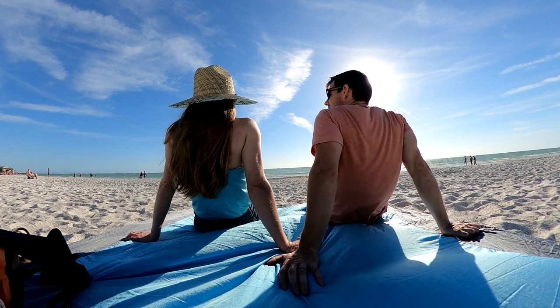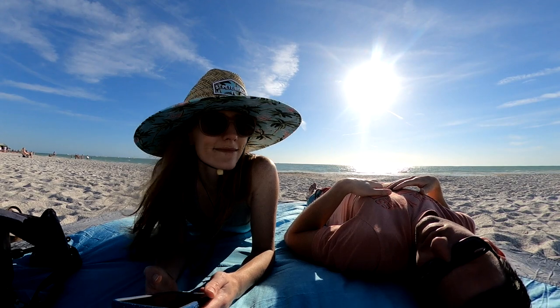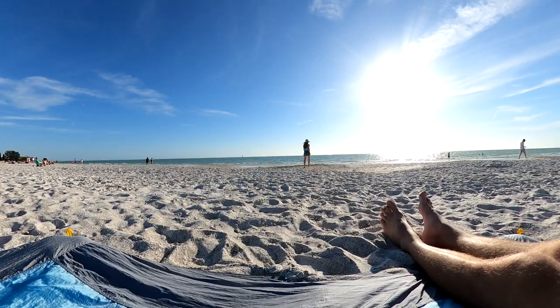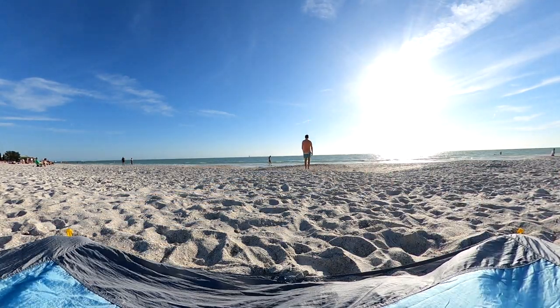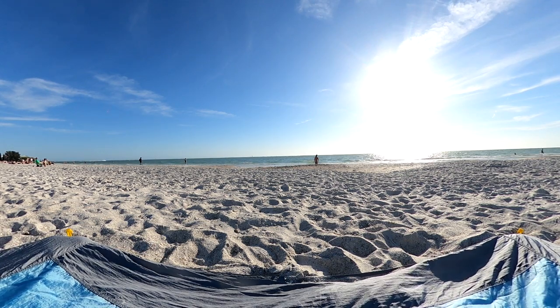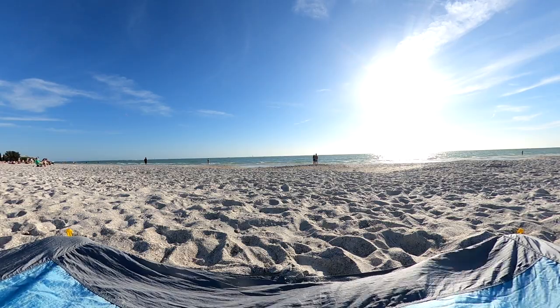This area of Madeira Beach is a great spot to put down a beach blanket and relax for a while. We almost always bring our sand-free beach blanket — it's extremely compact and an easy option to sit on the beach without hauling around beach chairs. If you're interested in one for your beach vacation, check out the Amazon link in the video description below.